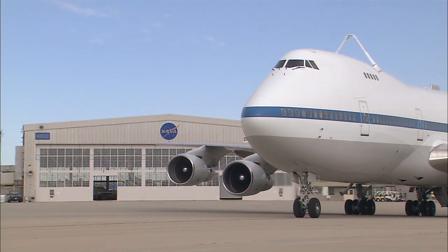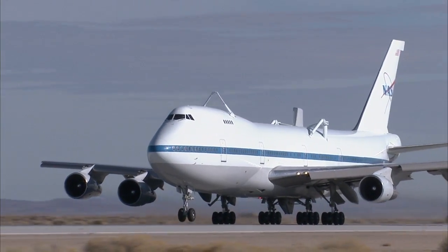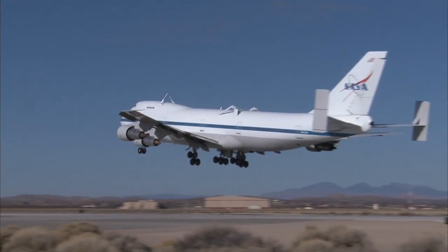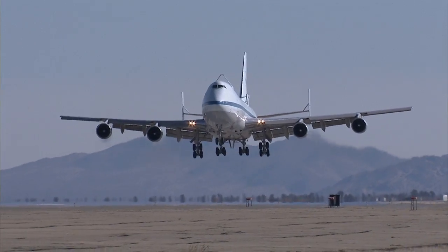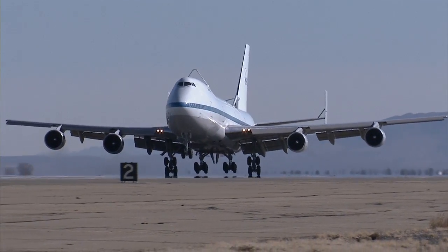One of NASA's two modified Boeing 747 space shuttle carrier aircraft, NASA 911, has flown its final flight. The converted jumbo jet's final mission was a short hop of about 20 minutes from NASA's Dryden Flight Research Center at Edwards Air Force Base to the Dryden Aircraft Operations Facility at Air Force Plant 42 in Palmdale, California.